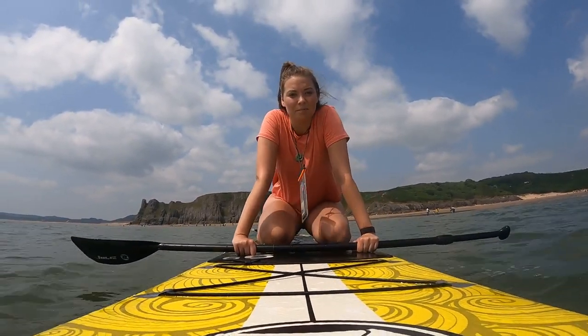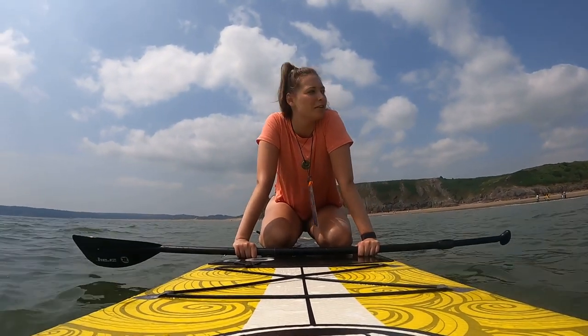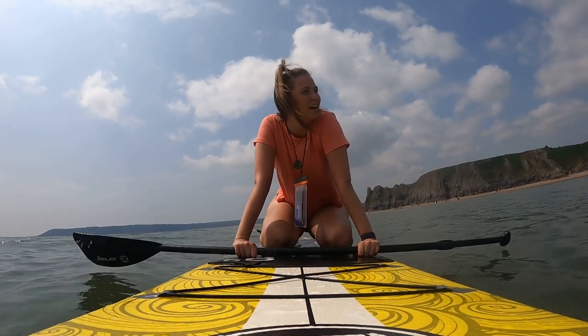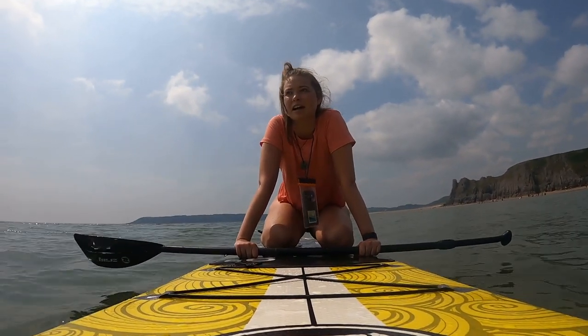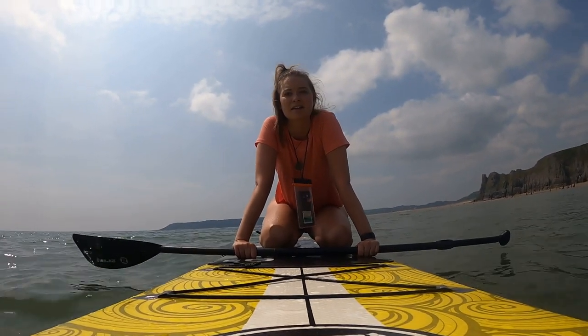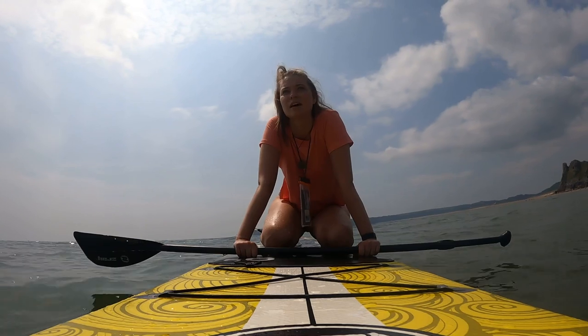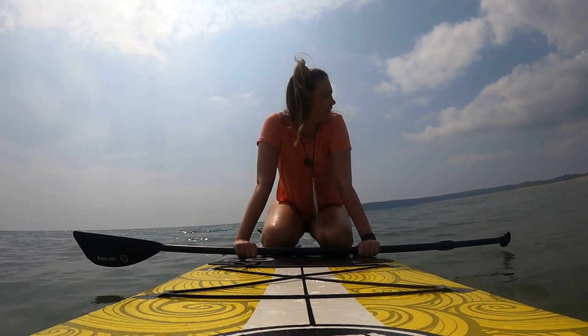I was getting very comfortable in the sand just reading my book and got very close to actually not coming in at all, but I am so glad that I did. It's only when you're already out here that you can fully appreciate how dramatic this scenery and these cliffs and rocks are. It's just so rugged and untouched. Wow. Let's go.